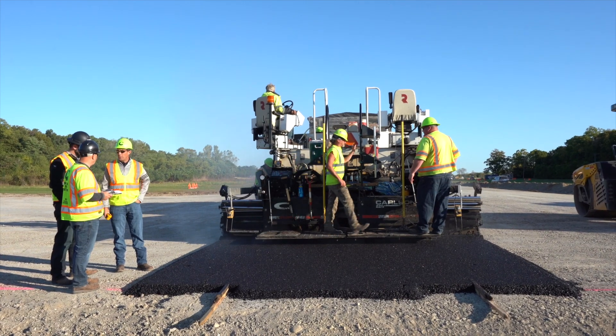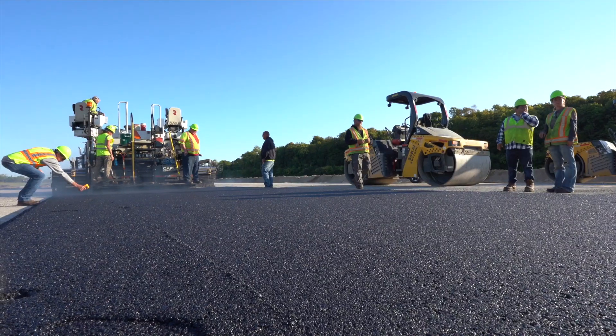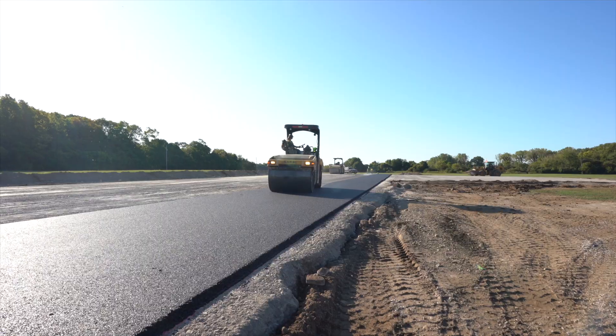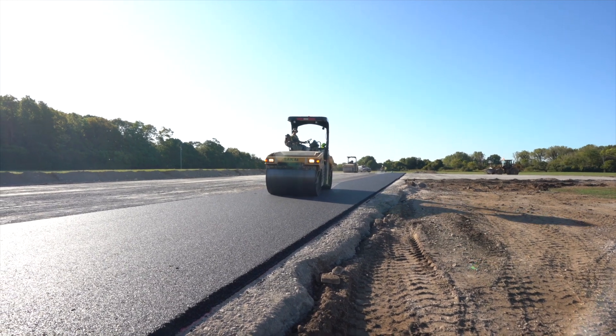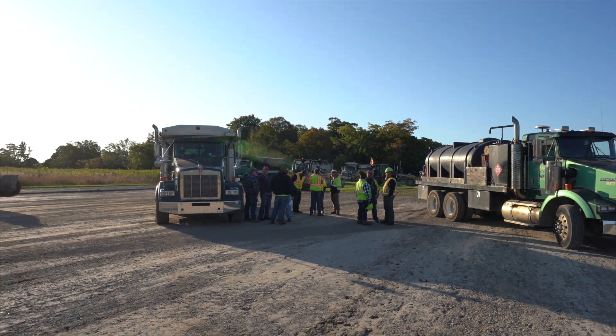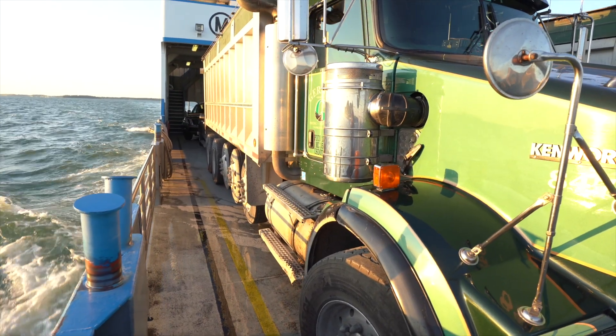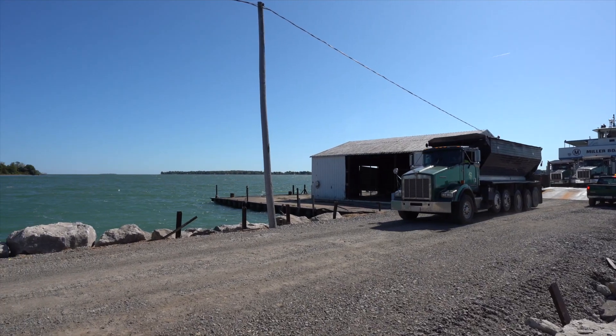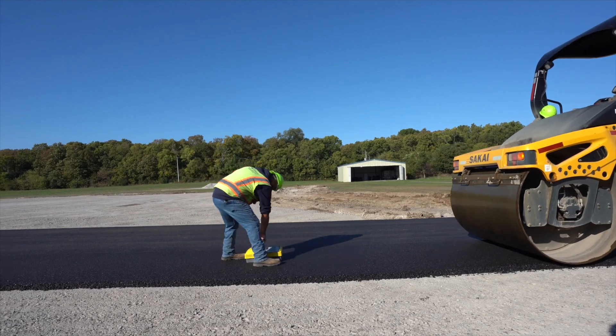It did everything we needed it to do. It was very workable, it would go through the paver properly, and it gave us ample — sometimes more than ample — time to compact it. This was a FAA PWL specification. You not only have to get everything within spec, but you want to keep it as close together within that spec as possible. That gave more challenges with this long trip that we had, so the Ebo Therm helped out that density as well.